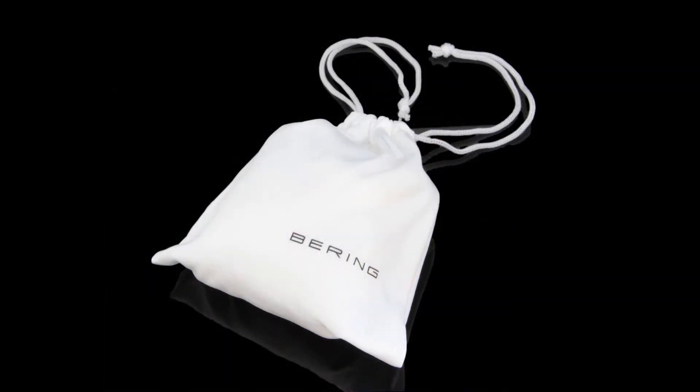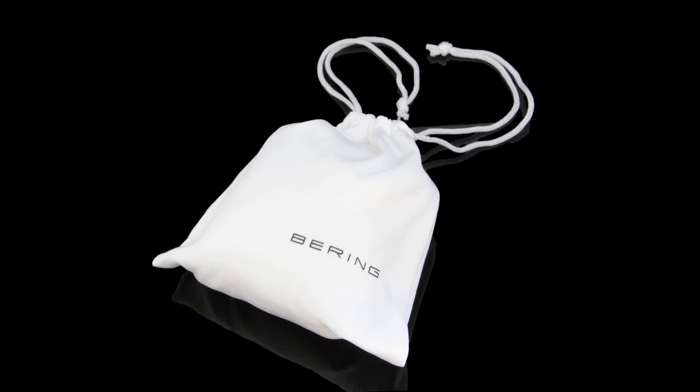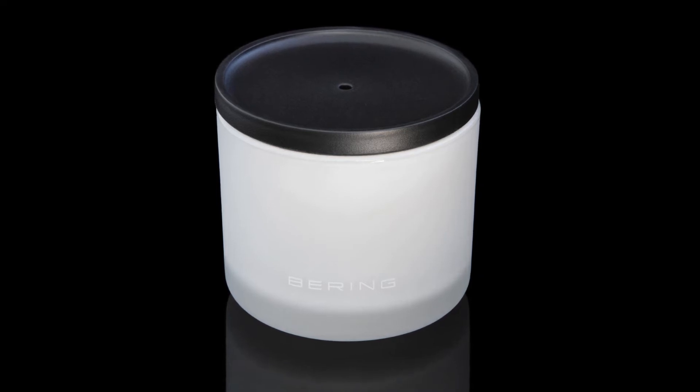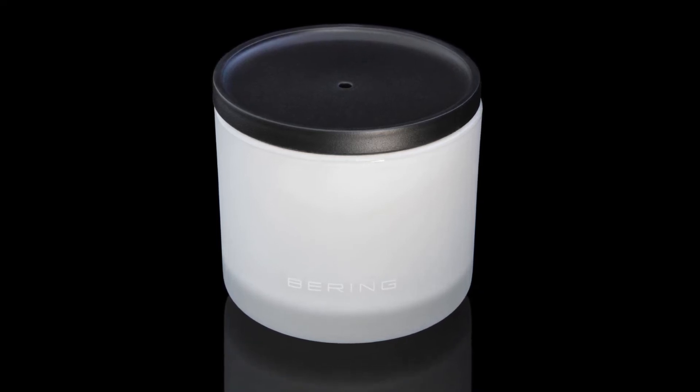Baryen adds value to its watches by using packaging that is both creative and environmentally friendly. Each watch ships in a white frosted recycled glass cup that can be used for display or storage of other items long after you've opened your timepiece.